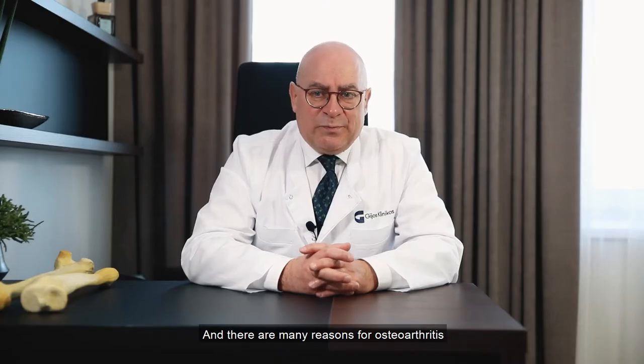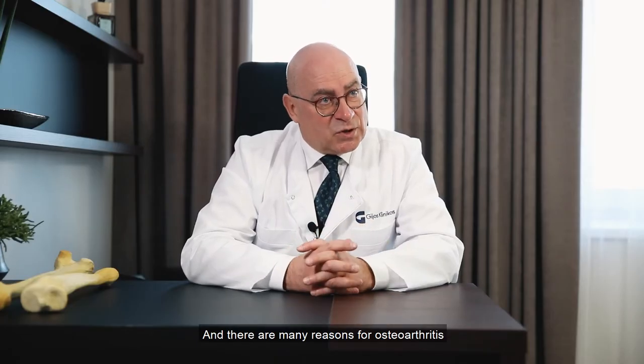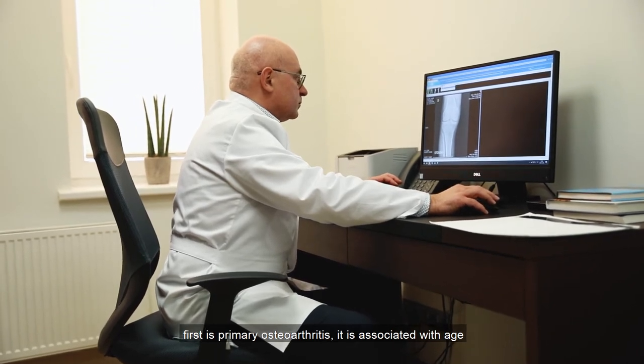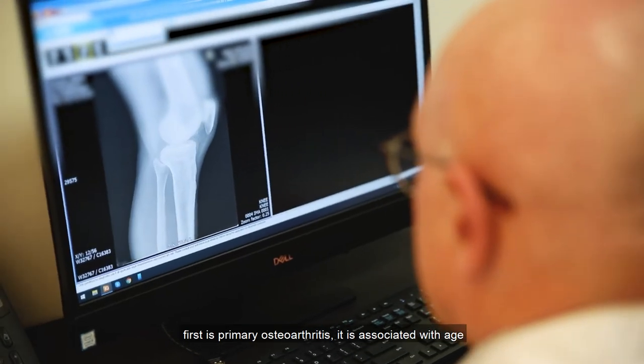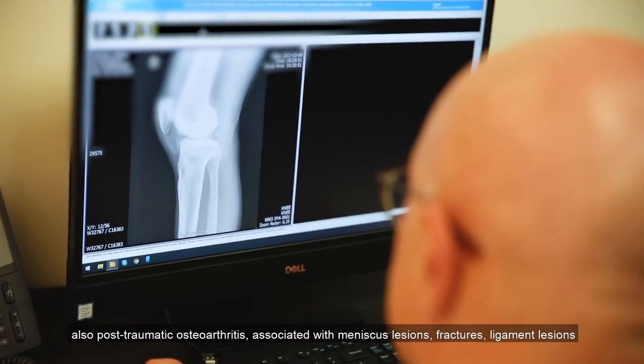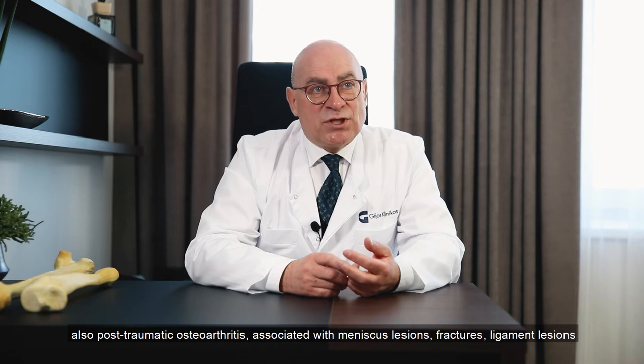There are many reasons for osteoarthritis. The first is primary osteoarthritis, which is associated with age. There is also post-traumatic osteoarthritis, associated with meniscus lesions, fractures, and ligament lesions.